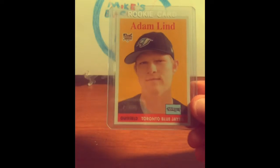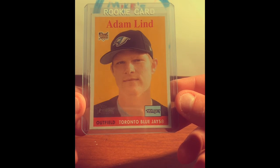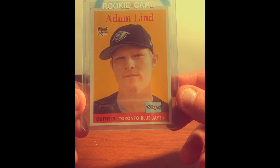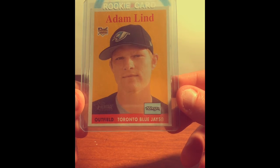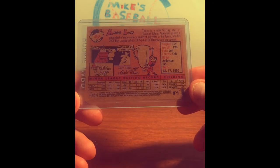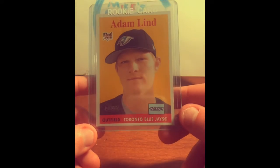I'm going to start it off with an Adam Lind rookie card, and this is definitely not the most valuable card that I have. However, I went to high school with Adam Lind, so he's my favorite player. Of course, he's retired now. I have probably five or six Adam Lind rookie cards, but I just really like this picture of him. It's pretty funny — he's got his hat a little bit crooked and that little smirk on his face. Topps Heritage. So this is a unique card that I really like.